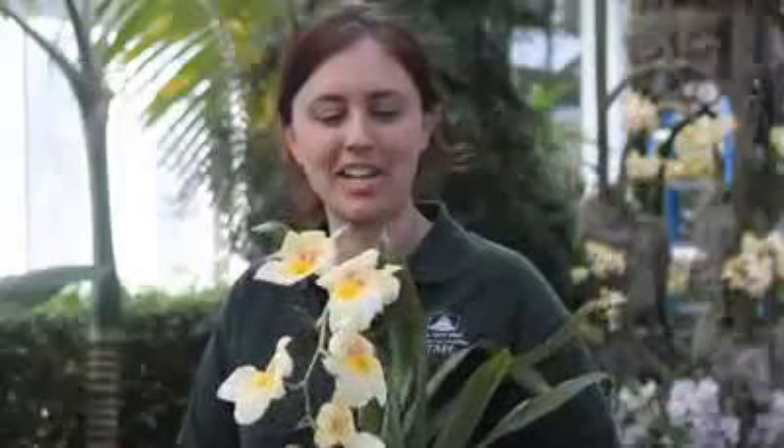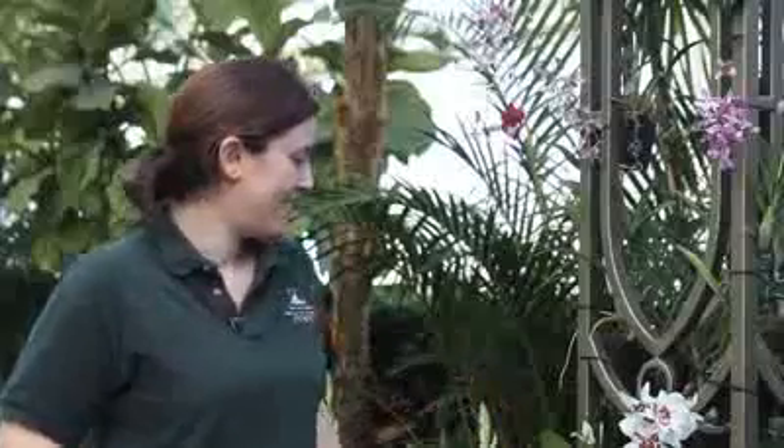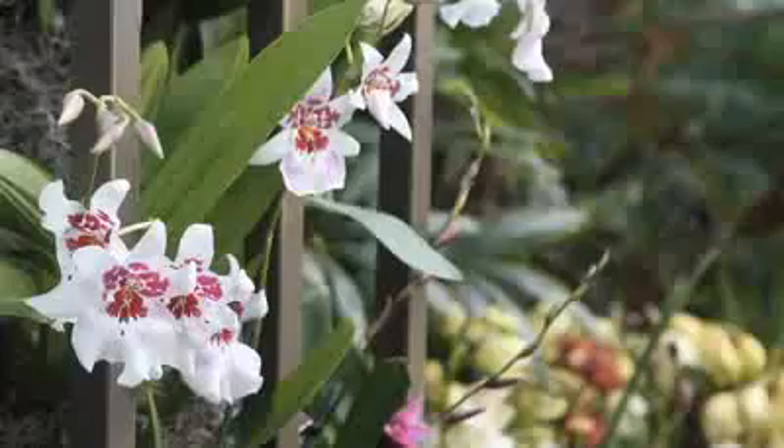These are the Miltoniopsis orchids. I'm holding a pale yellow one, and there are some purpley-pink ones behind me. People love these — they look like pansies, and that's why their common name is the pansy orchid. Just next to me we have the Purple Haze Jimi Hendrix orchid, which is really colorful with a beautiful large flower that hangs out over the path.